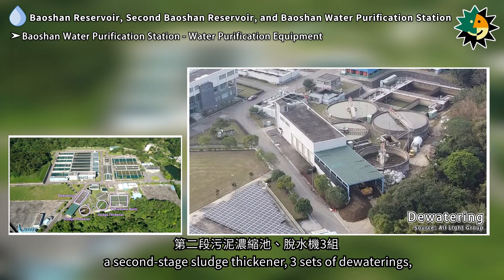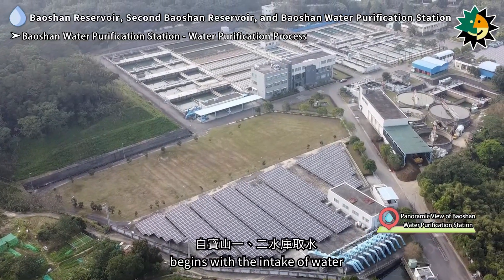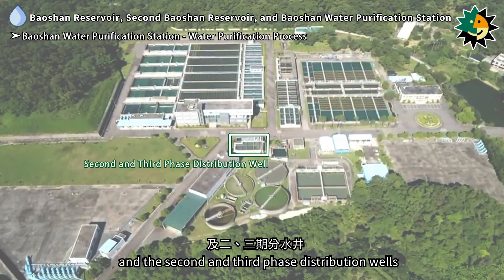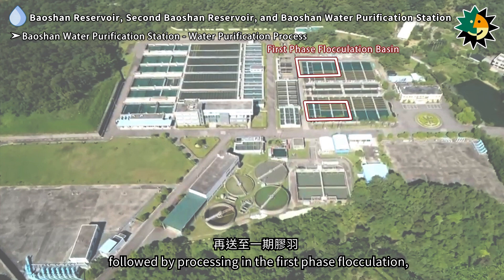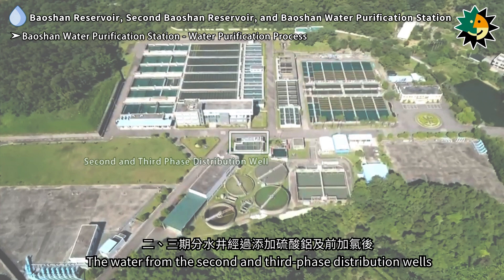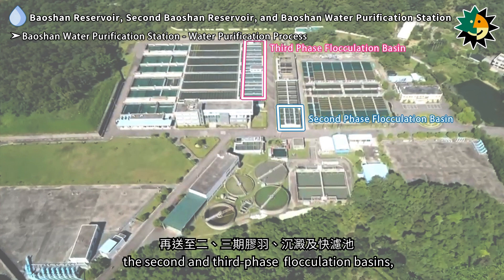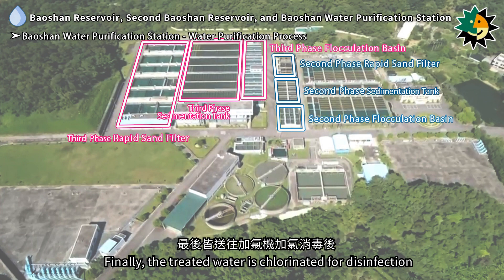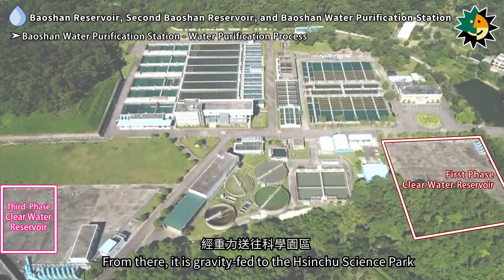The wastewater treatment equipment includes two wastewater basins, a first stage sludge thickener, a second stage sludge thickener, three dewatering sets, and other treatment equipment. The purification process begins with intake from the Baoshan and Second Baoshan Reservoirs, directed to the first phase remixer and second and third phase distribution wells. Aluminum sulfate and pre-chlorination are added, then water passes through flocculation, sedimentation, and rapid sand filters. Finally, the treated water is chlorinated for disinfection and gravity-fed to the Hsinchu Science Park and surrounding areas near Guandongqiao.